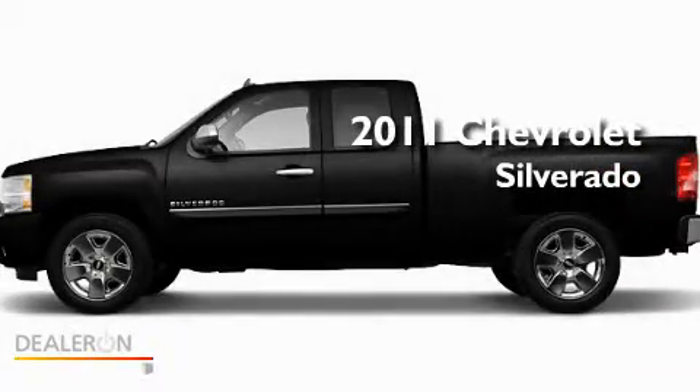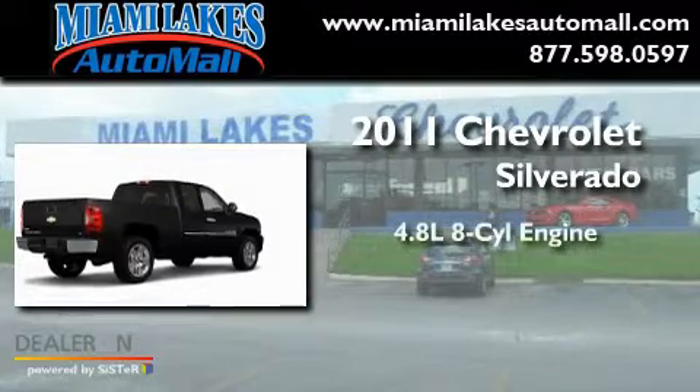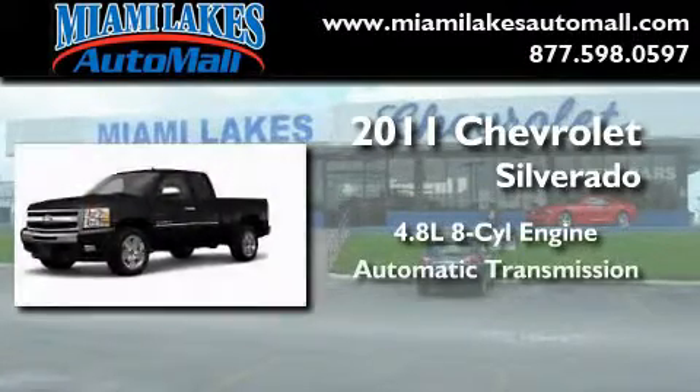This is a brand-new 2011 Chevrolet Silverado. It has a 4.8-liter 8-cylinder engine and an automatic transmission.